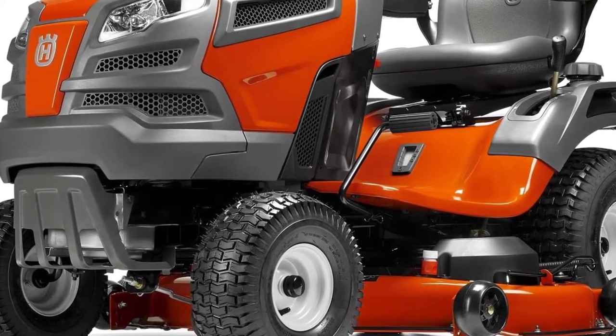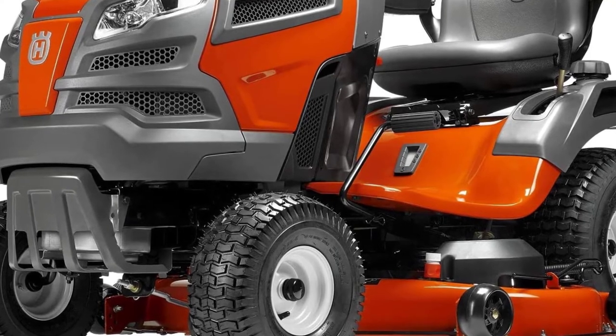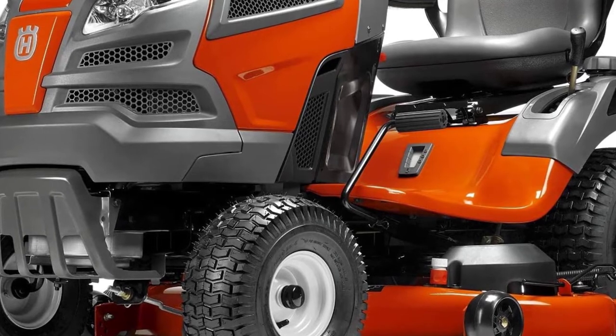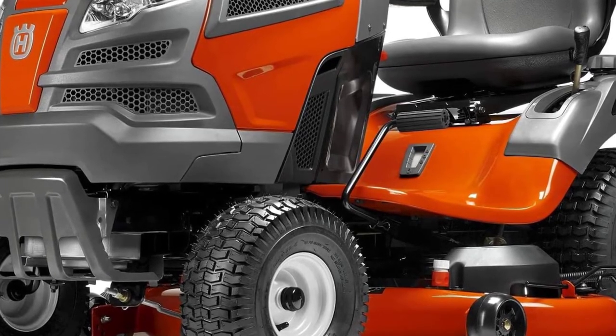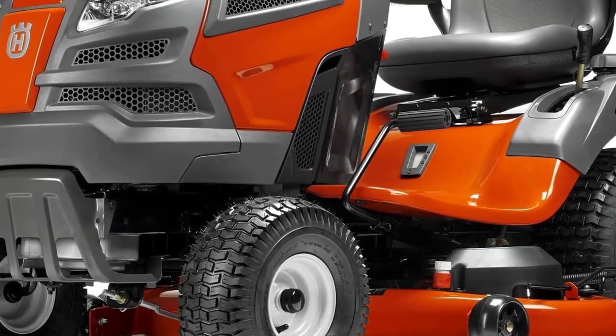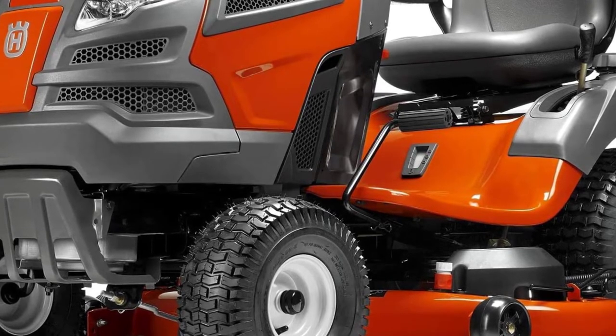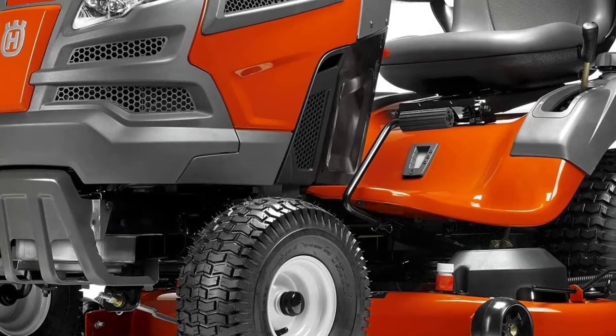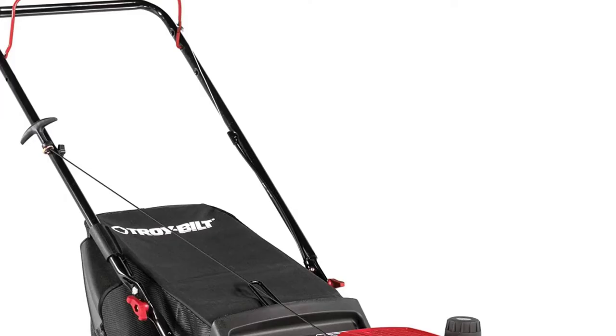You might be nervous about storing and using a big piece of equipment, but with a compact design and a 16-inch turning radius, you've got nothing to worry about. You can easily adjust the deck anywhere from 1.5 to 4 inches, and with air induction, this Husqvarna model delivers a superb cut.